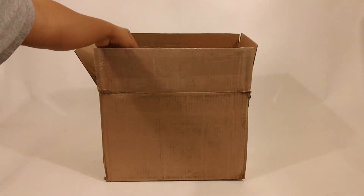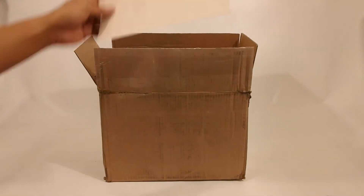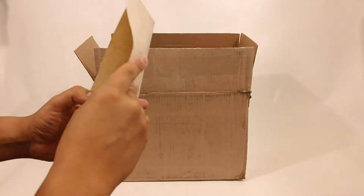Hey guys, SuperBen here. I came home to find a box from AMD with a lot of really cool stuff in it. I'll show you what I got.